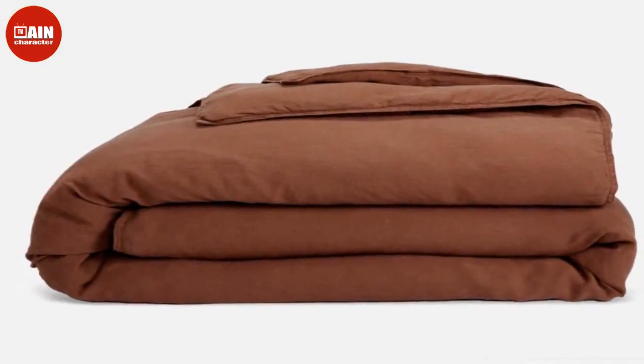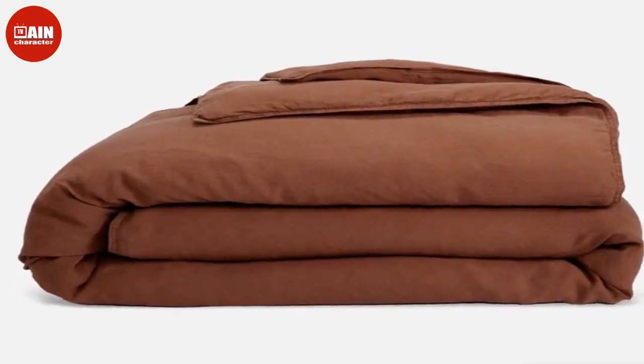$209 (now $167). Brooklinen Weighted Throw Blanket: Cozy up in something warmer this winter with Brooklinen's heavy-duty weighted blanket throw.